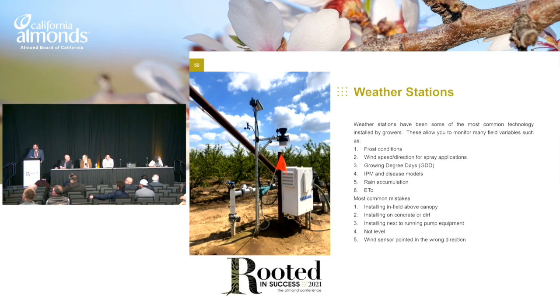The next one is plant-based sensors, which we heard a little bit about earlier. What's nice about these is they have well-documented, well-researched guidelines. So they can identify plant stress, measure fruit growth, watch nutrient flow in the sap, localized NDVI, and stomatal conductance. Most common mistakes when they're installed: installing in the wrong part of the plant, fruit sensors not on average fruit or fruit is damaged, incorrect irrigation model, wounds have healed, and some of these require regular maintenance or need to be replaced annually.